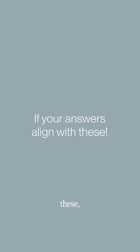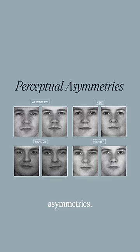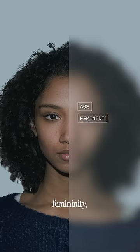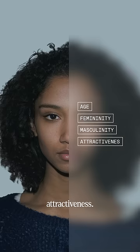If your answers align with these, you might share what researcher David Perret refers to as a trait common to nearly every human on the planet. In fact, the faces you just observed are actually identical, but with the size of their faces swapped. More than 90% of people tend to focus on and perceive the right side of a face rather than the left, relying more on the right side to discern facial cues such as age, femininity, masculinity, and attractiveness.